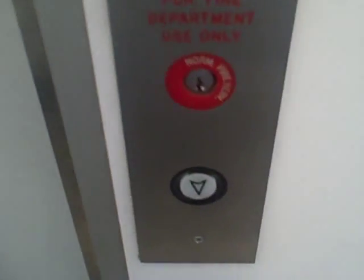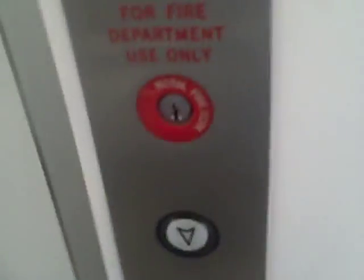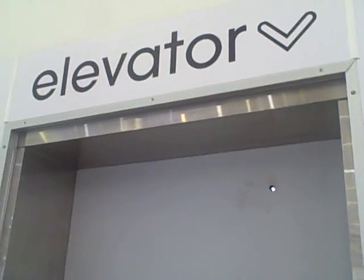This is the elevator at the Duane Reade store on 3rd Avenue and East 53rd Street in Manhattan, Midtown. It's an economy elevator. There are the stairs. It's a very nice elevator.